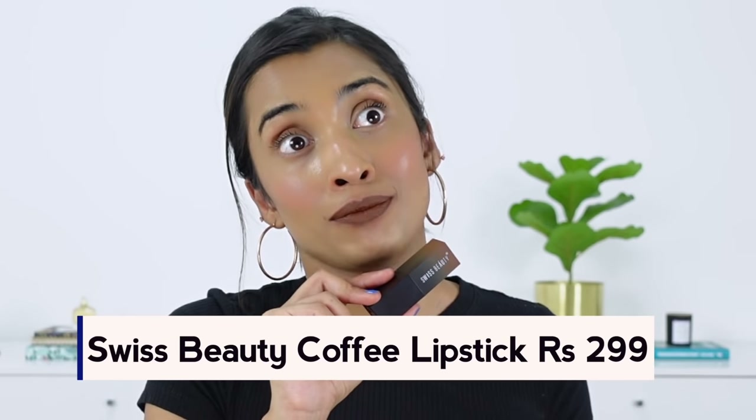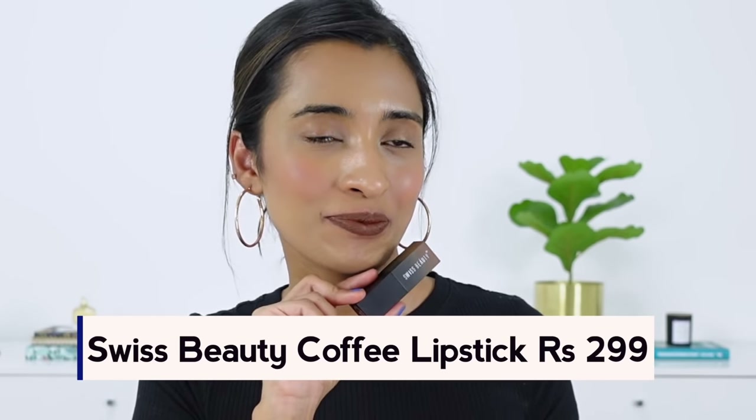Next we have the Swiss Beauty Lipstick in the shade Coffee. This is a true warm brown shade with a greenish hint to it — like a greenish-brown shade. I did not find a lot of lipsticks similar to this particular shade, and that's the reason I decided to include it. It's not everyone's cup of tea — it can be a little bit too bold for a lot of people and not something I would ideally recommend wearing without makeup.